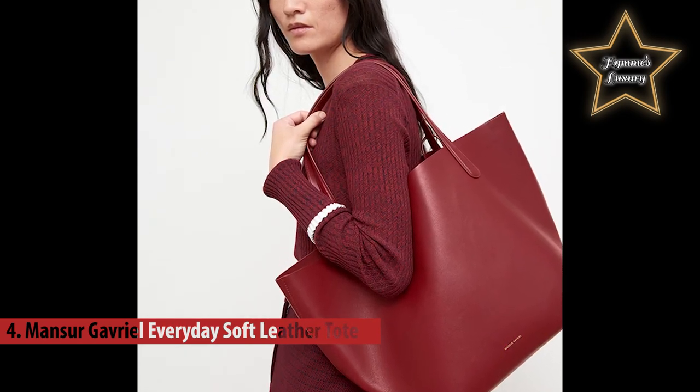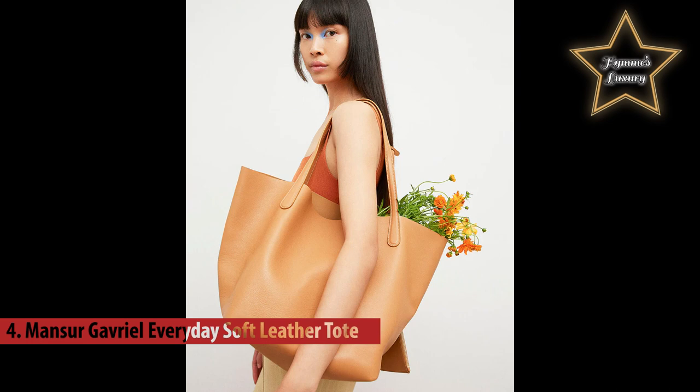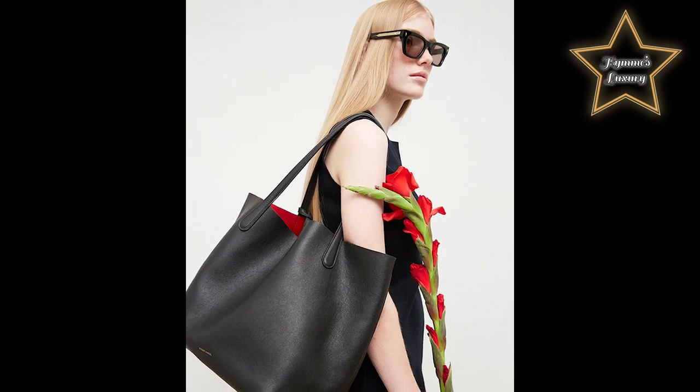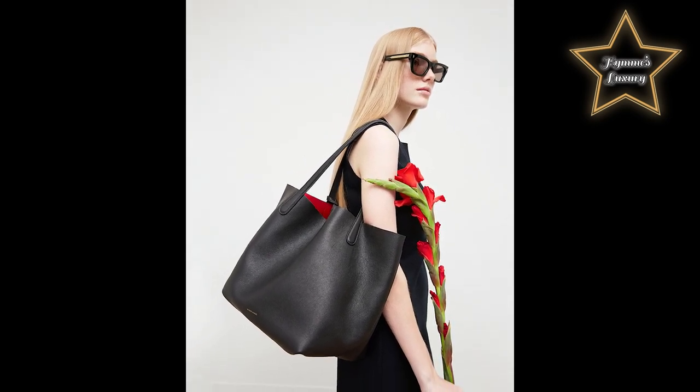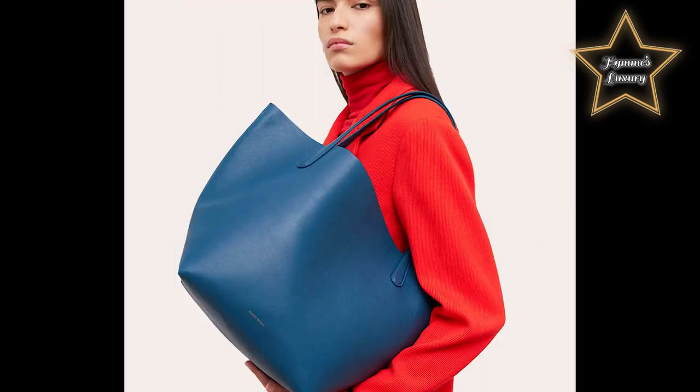Number four: the Mansur Gavriel Everyday Soft Leather Tote. Oh, this bag — my favorite. Everyday understatement combined with top-quality construction makes this Mansur Gavriel tote a piece you'll always treasure. This lined, lightly colored piece is outfitted with an extra zip pouch for added convenience.